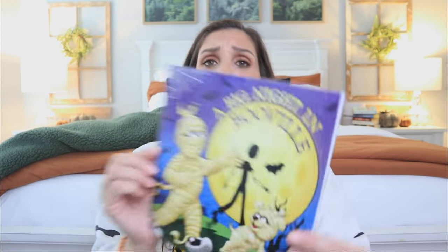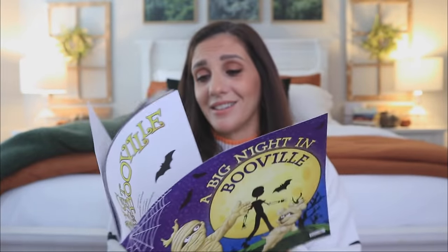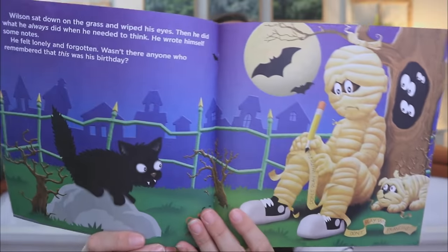Very nice. I got these for my niece, so I'm going to read them to her. And then 'A Big Night in Booville' — oh, the story of my life! But look at that — so cute. The illustration is really impressive. For a dollar, you can't beat this.